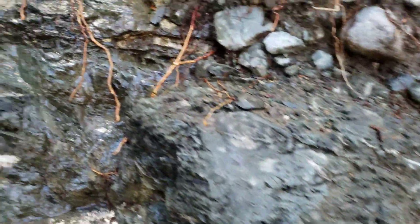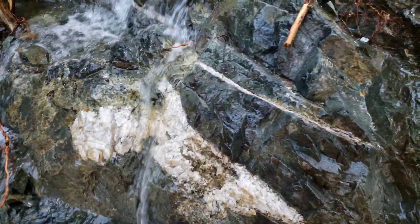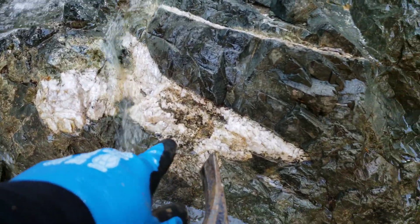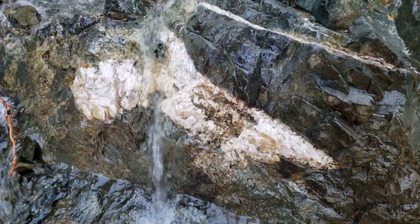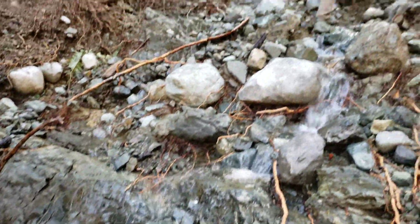Quartz vein, quartz vein, quartz vein. You got some epidotization in the quartz. We're going to take a chip sample from the quartz vein just because.